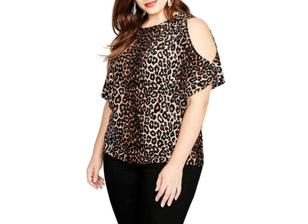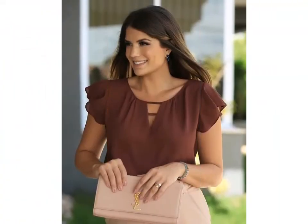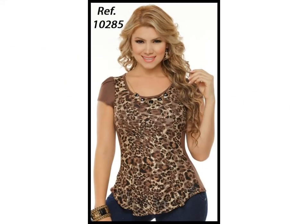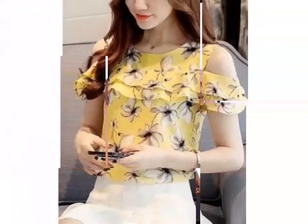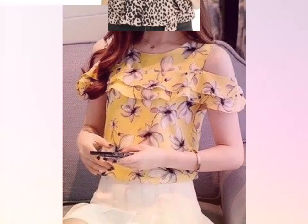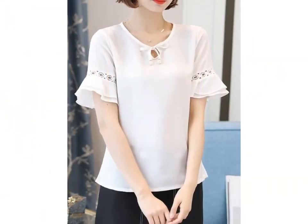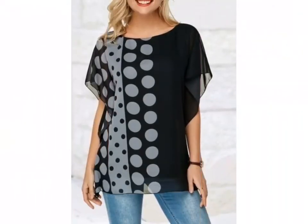Friends, if you want to buy these dresses online, you can visit different websites on Google. You can visit www.amazon.com and www.aliexpress.com — you can easily get these blouse designs from these websites. These blouse designs are a very gorgeous and very beautiful collection.